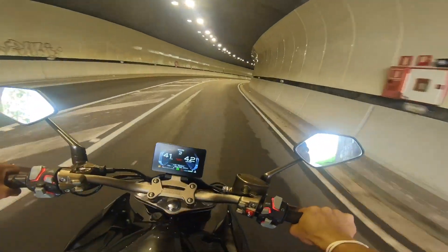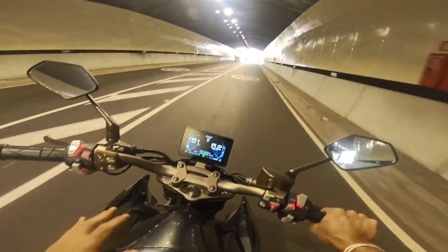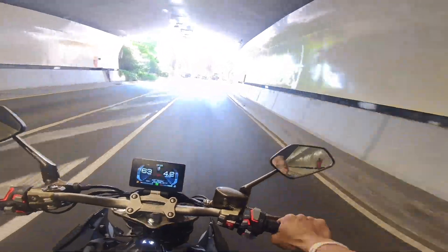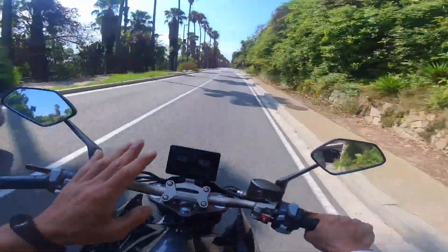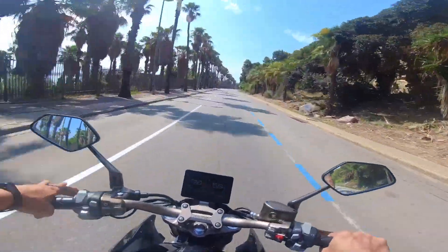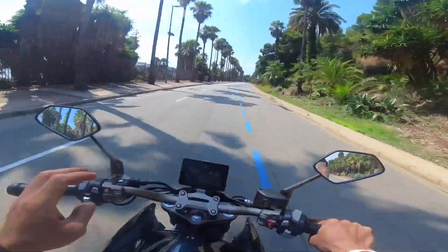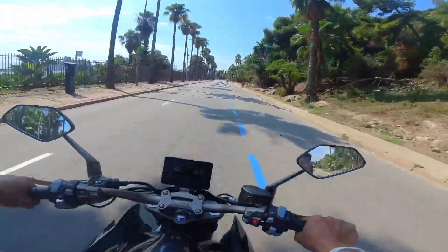Overall this is a good value bike. It does have lots of plastic, but the quality is acceptable — at the price of 4,400 euros, it's good for a 300cc. That's around 220,000 pesos for a 300cc bike.